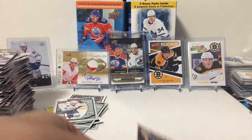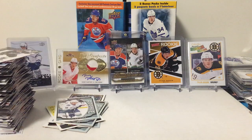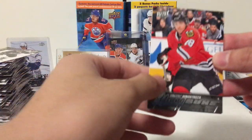Hinostroza still plays for the Blackhawks. Frolic, Tenge, and Kopitar. That's it for this retail box. We did not pull a McDavid canvas, and we didn't pull a Young Gun canvas. That's disappointing, but we did pull some pretty cool stuff.